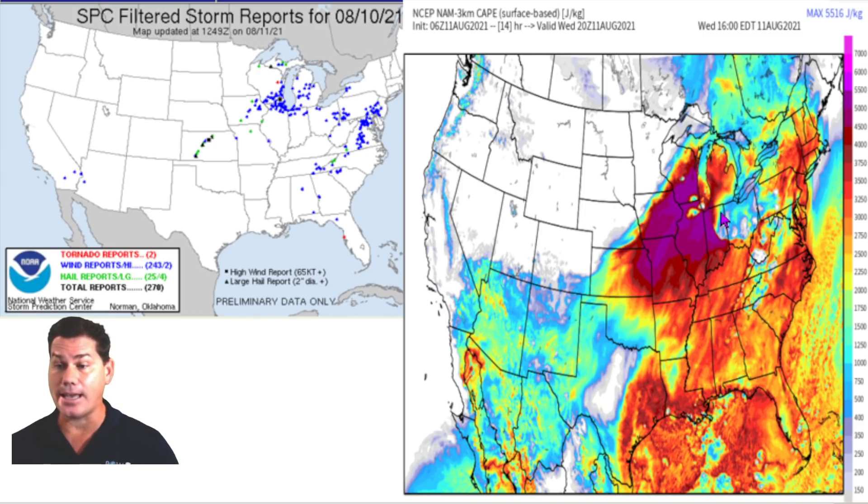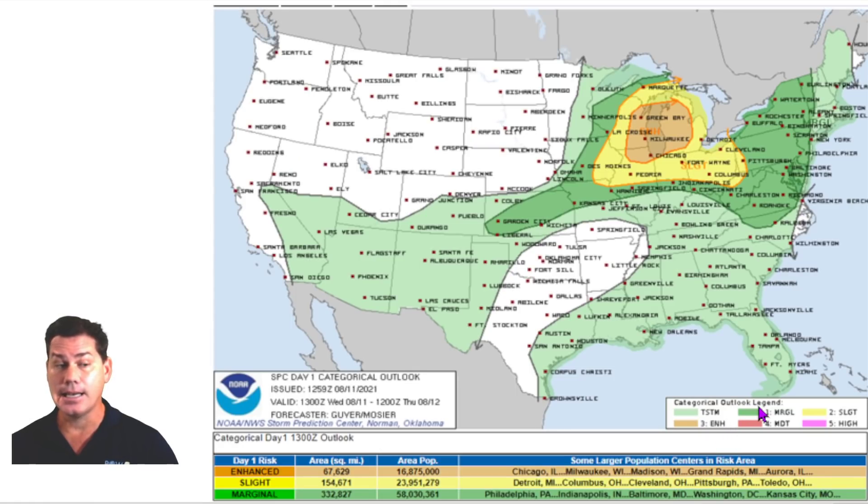The combination of a lot of heat out ahead of it, that cool boundary sneaking in, a lot of updrafts, and a lot of instability is definitely going to be setting the stage for this bullseye of very strong storms later today. The Storm Prediction Center has highlighted a pretty big enhanced risk for severe weather. It's fairly large and encompasses a good chunk of real estate — anywhere from Chicago, Milwaukee, Madison, going into Grand Rapids all the way down to Aurora. That is your bullseye today and one of the areas most concerning for all three threat modes.